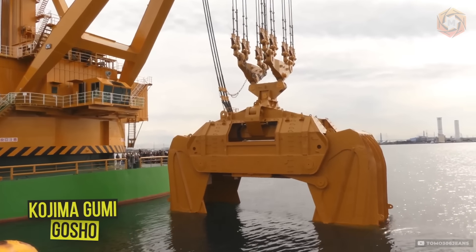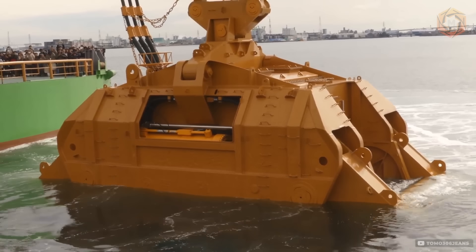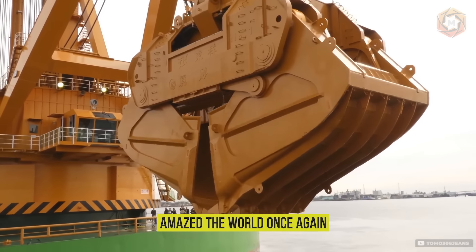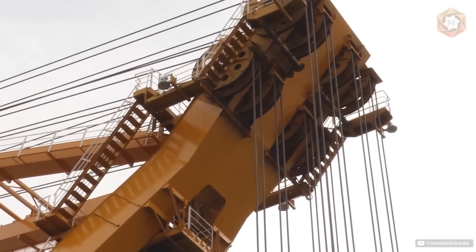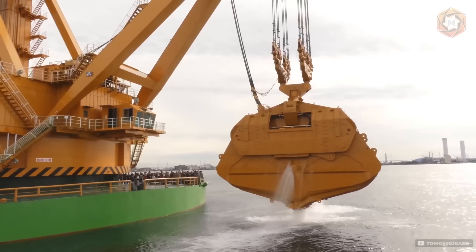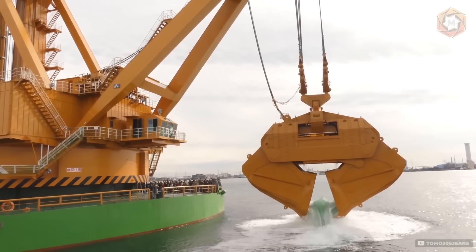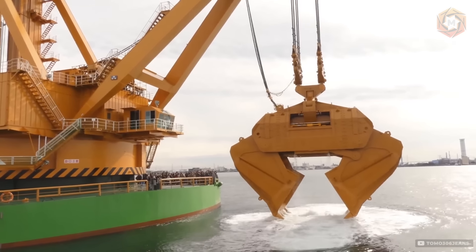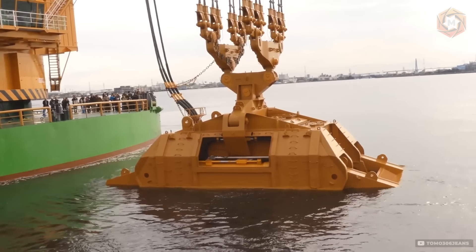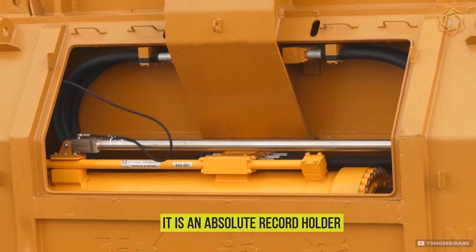In April 2017, at Port Garden Pier in Nagoya Port, the Grab Dredger Go Show from Kojima Gumi Company Limited amazed the world. At an event organized by the Ministry of Land, Infrastructure, Transport, and Tourism, this giant was recognized as the largest dredger in the world by the Guinness Book of World Records. Go Show proved that its capabilities in lifting water and soil are at their peak.